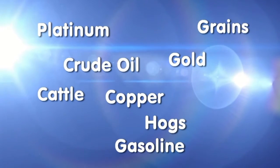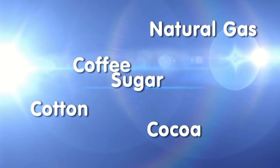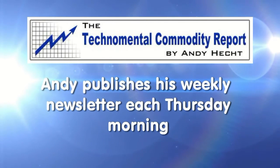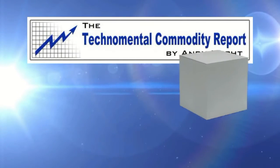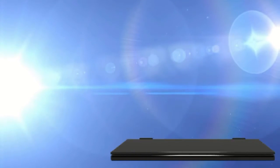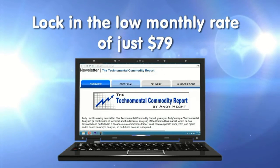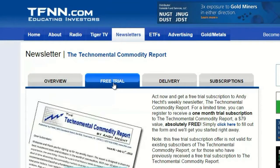Platinum, grains, crude oil, gold, copper, cattle, hogs, gasoline, natural gas, coffee, cotton, cocoa, and sugar — these are just some of the commodities mentioned in the most recent issue of Andy Hecht's Techno Mental Commodity Report. Andy publishes his weekly newsletter every Thursday morning, where he breaks down the commodity market and provides specific trading recommendations. By signing up for a free trial, you'll get a full 30 days to try out this powerful newsletter service. When you sign up, you're under no obligation to pay anything, and should you decide to continue, you will lock in the low rate of only $79 a month. Visit the front page of TFNN.com.